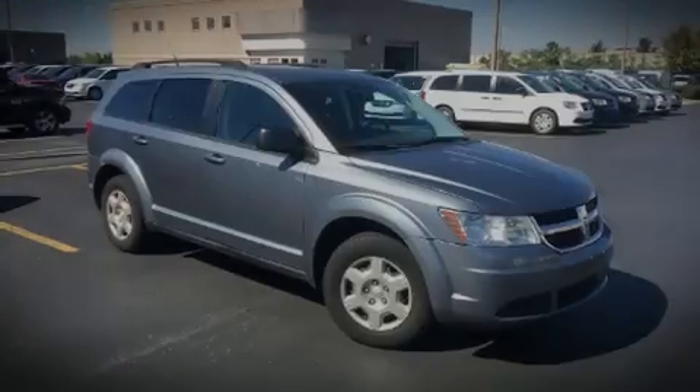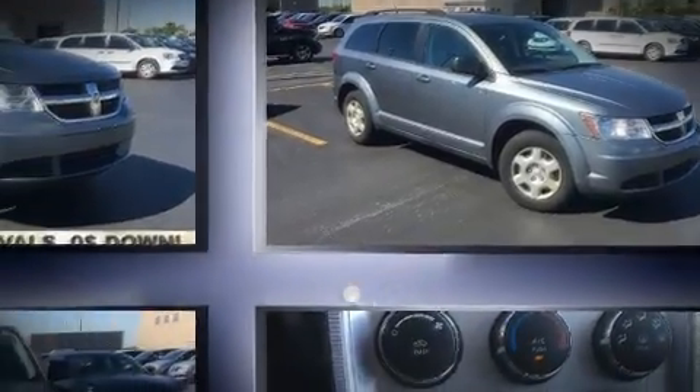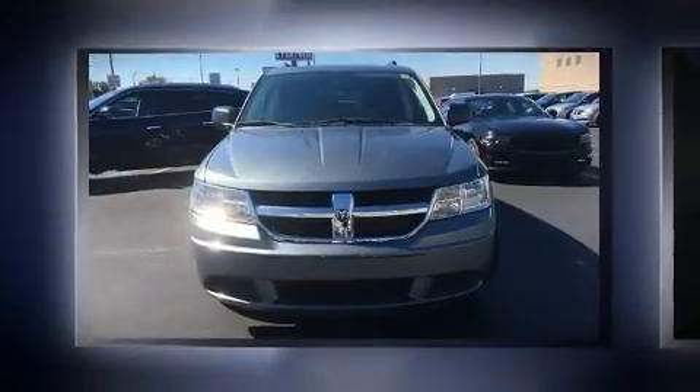Introducing the 2010 Dodge Journey. Under the hood, you'll find a four-cylinder engine with more than 170 horsepower, and for added security, Dynamic Stability Control supplements the drivetrain.